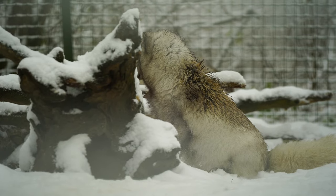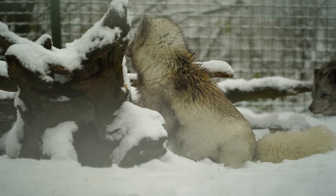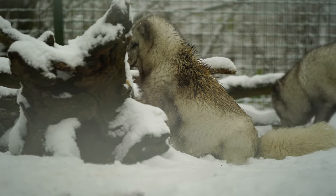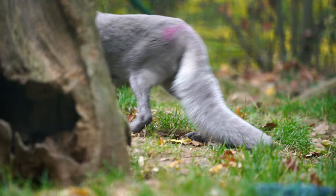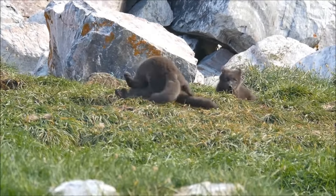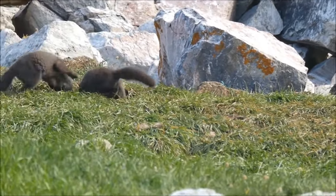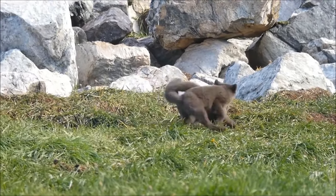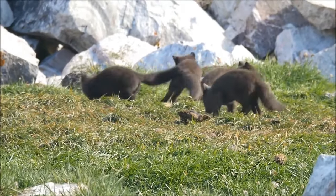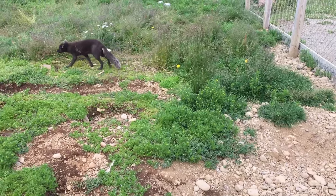Arctic foxes typically form monogamous pairs during the breeding season, which occurs in late winter or early spring. The female constructs a den in the snow or uses existing burrows, where she gives birth to a litter of five to eight pups after a gestation period of about 52 days. Both parents contribute to caring for the young, which stay with the family until the following autumn.